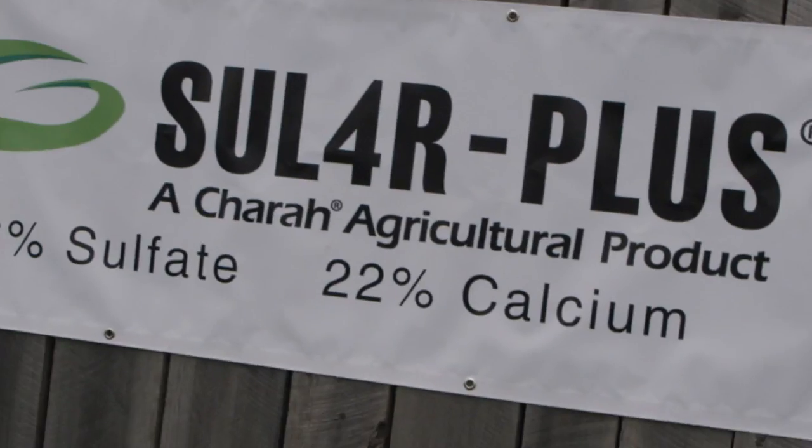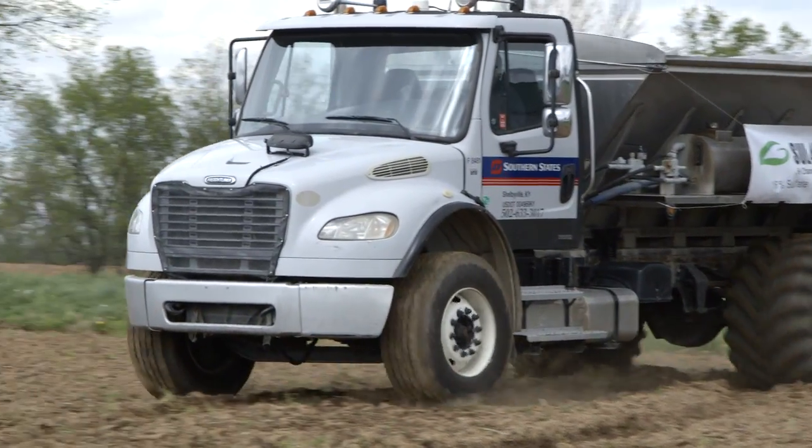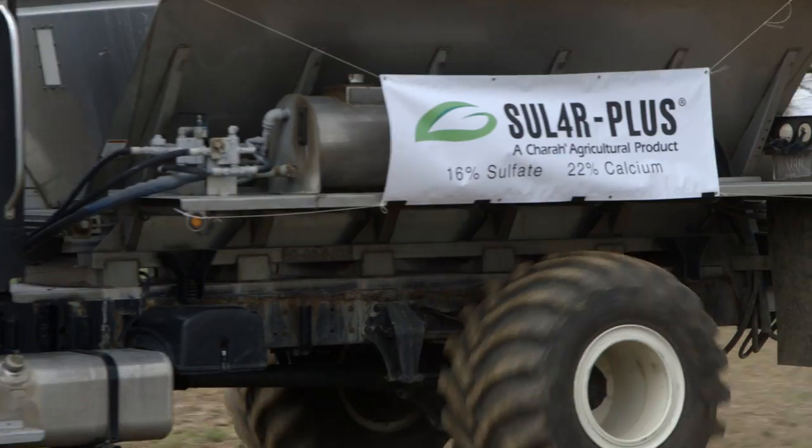As an added bonus, Sulfur Plus not only contains sulfur but calcium as well. While the product is marketed primarily for its sulfur value, the farmer also gets the added benefit of calcium — a high purity form of calcium. It's pH neutral, so the farmer applying it to get a good source of sulfate sulfur also gets the calcium.